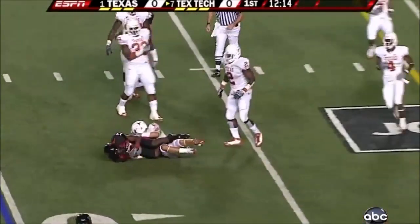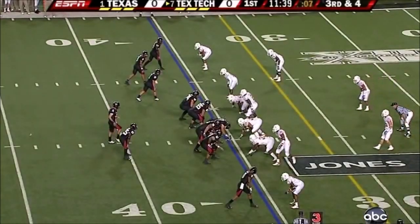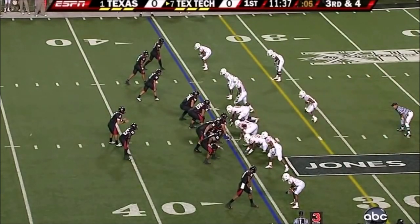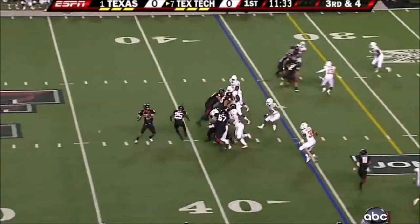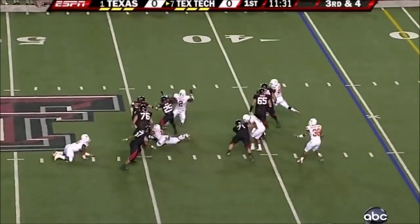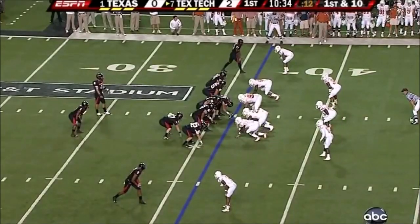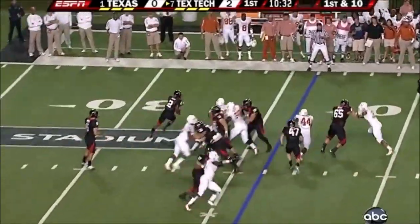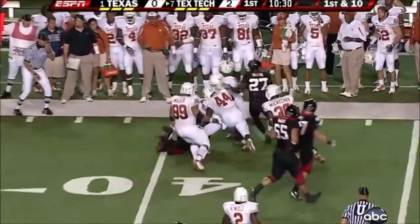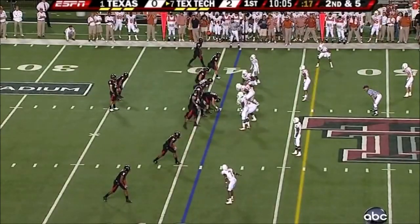Quick strike again. Here's their second third down on this opening drive from the horn 35-yard line, need four. Down he goes, sack! For the first time, Woods is the running back along to the right.